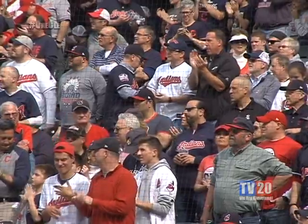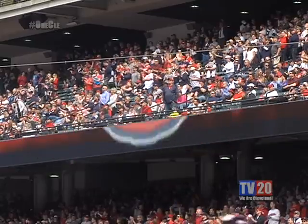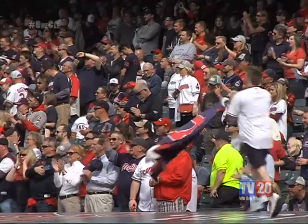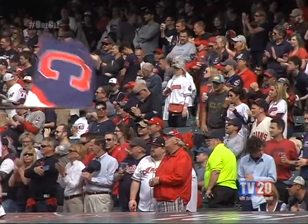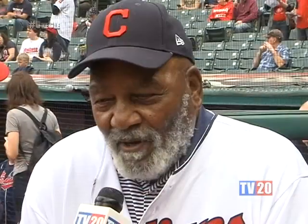A lot of fans believe the Indians will follow the same path the Cavs did to get their ring — make it to the championship the first year and lose, then come back the second year and win it all. And it sounds like our Cleveland sports legends are all in with that mindset as well. They have not lost anybody. I think they've added a couple of players that should be able to help, and they have the experience and the taste of it. So when you taste blood, you're ready to fight.